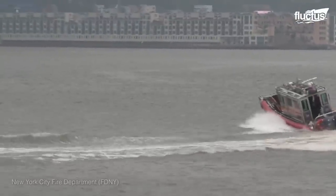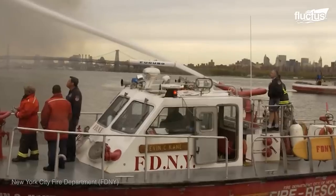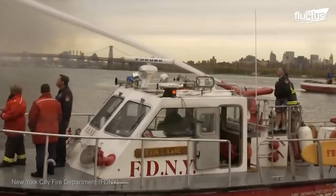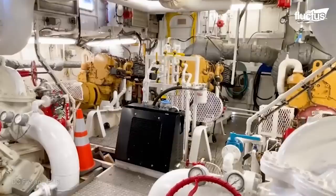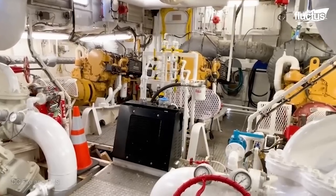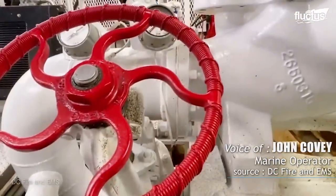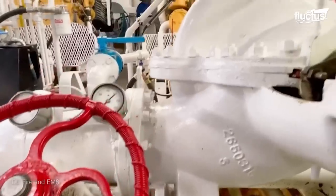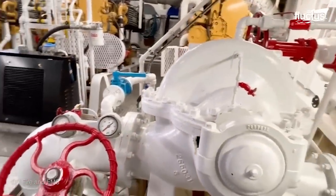These vessels don't need tanks, as they use two powerful pumps located in the engine room to pull water from the lake or river underneath them. This is the engine room — these right here are our two big fire pumps that put out a lot of water. 7,000 gallons is what we can put out, which is the equivalent of six fire engines that you see going down the street.